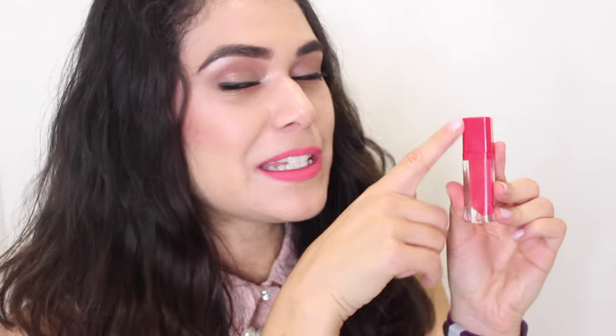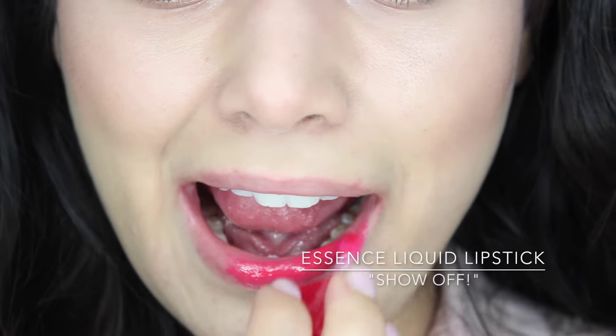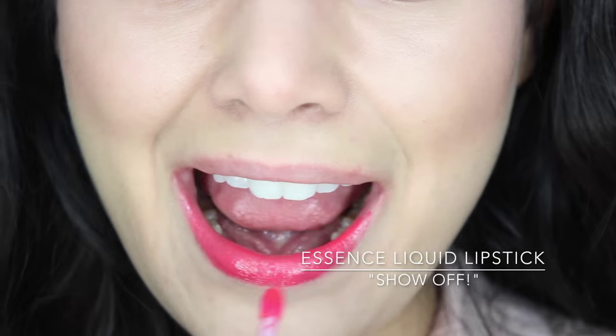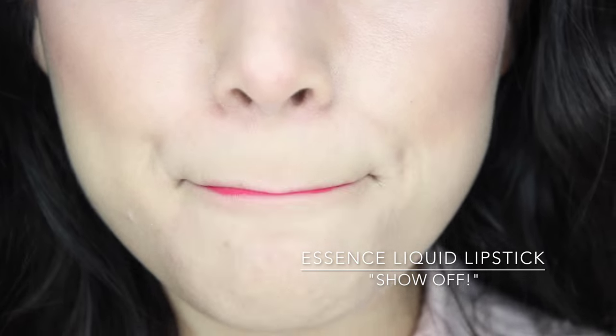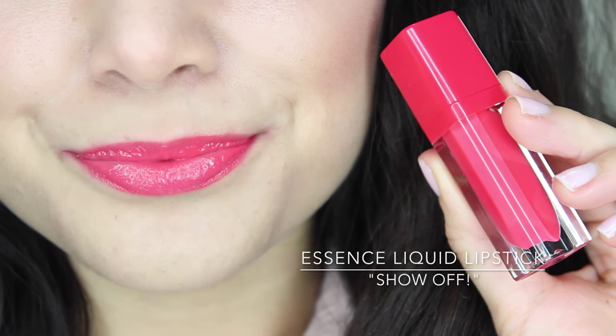Essence is a budget beauty brand that's becoming more and more accessible — you can find them online, in Ulta stores, and now at Target. I'm loving their liquid lipstick in the shade Show Off, which is a very red-toned coral. The packaging reminded me a lot of the Maybelline Color Elixirs, and the formula is similar — very balmy, cushy, almost gloss-like, but with a lot of pigmentation. And they're cheaper, so it's kind of a no-brainer. I keep my eyes pretty neutral when I wear it and just let it speak for itself.